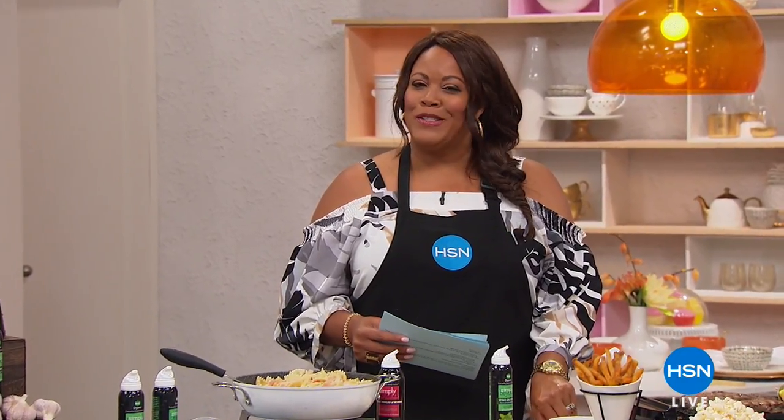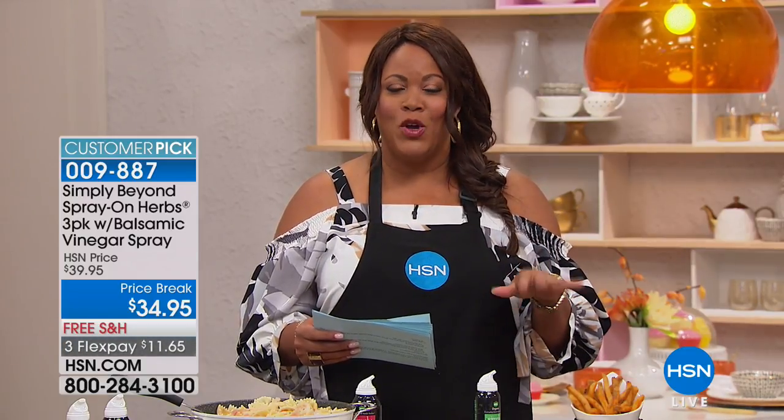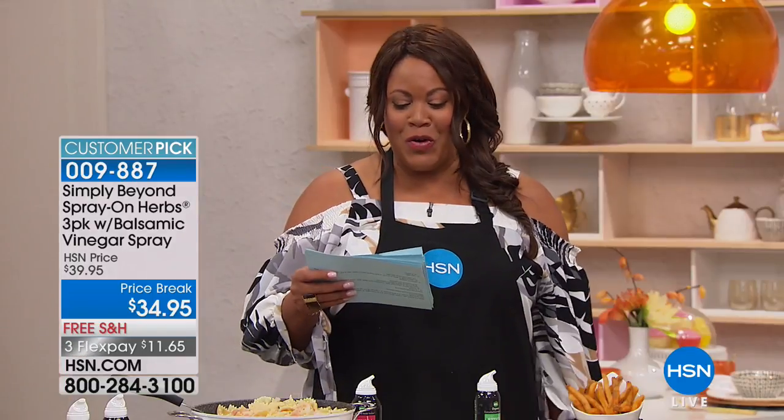Good morning everyone. I'm your host Debbie D, and I'm so excited. If you love herbs but you're tired of wasting them — like you're buying all the basil and you just can't use it all — we have some great food solutions for you. Starting with adding spritz-on flavor as we call it. I absolutely love this. I have this myself, and you are getting the Simply Beyond spray-on herbs. Even my husband wasn't a believer until he tasted my wonderful garlic chicken.